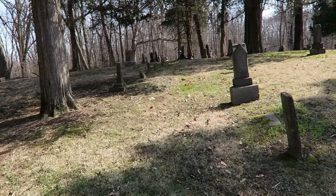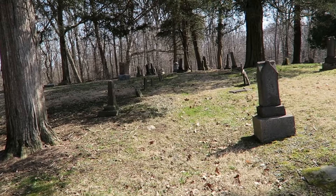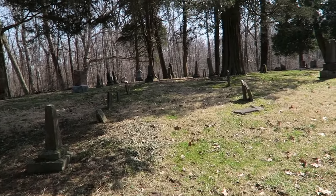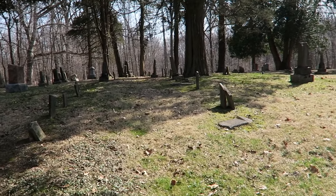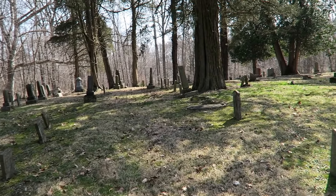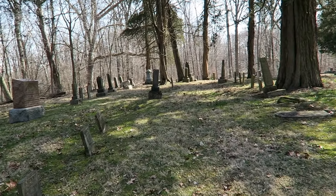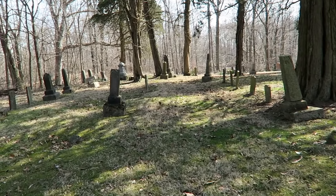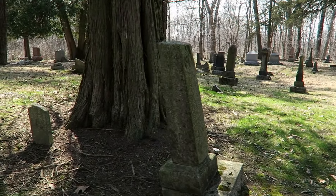I'm just kind of making my way to the back right now to check out the size of it and how many different markers we're working with. It seems to be a lot bigger than I actually thought it was going to be — there seem to be hundreds and hundreds of people that were buried here.